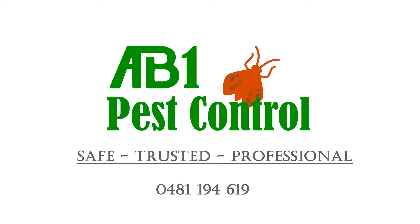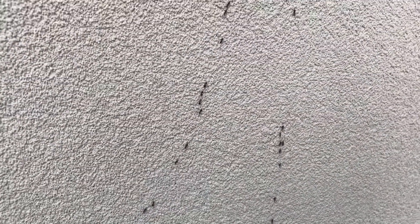Welcome to AB1 Pest Control, your local pest and termite inspection service in the Sutherland Shire.